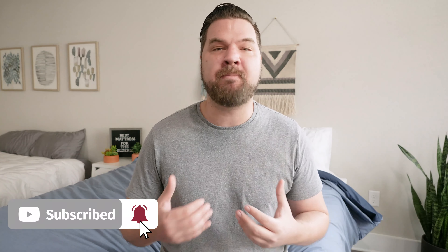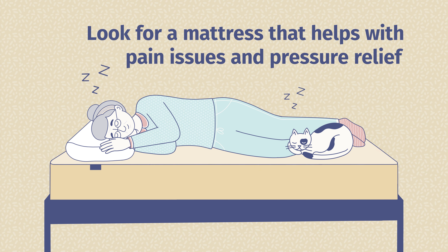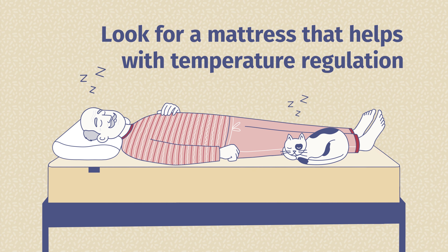What should the elderly be looking for when shopping for a mattress? First off, as you get older, you might be dealing with mobility issues — you want a mattress that makes it easy to move around on top of the mattress and easy to get in and out of bed. You also want something that's going to deal with pain relief and pressure relief, especially on those joints. If you're dealing with fibromyalgia or arthritis, you want something that's going to relieve that pressure. You also want to look for good temperature regulation, as you may have more trouble overheating while you sleep. I do want to mention, though, I am not a doctor — if you deal with fibromyalgia, joint issues, or other conditions, definitely speak with your doctor before investing in a new mattress.